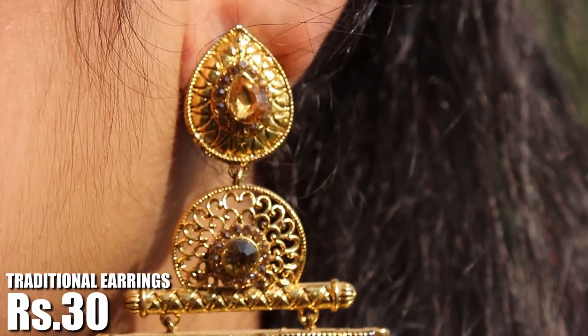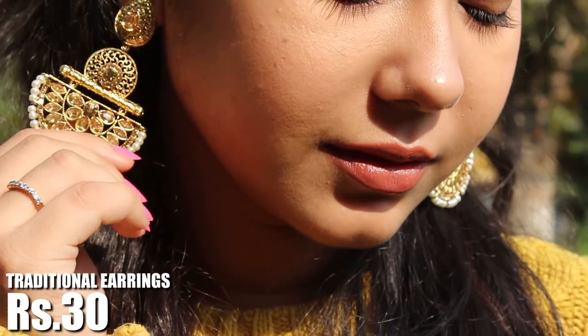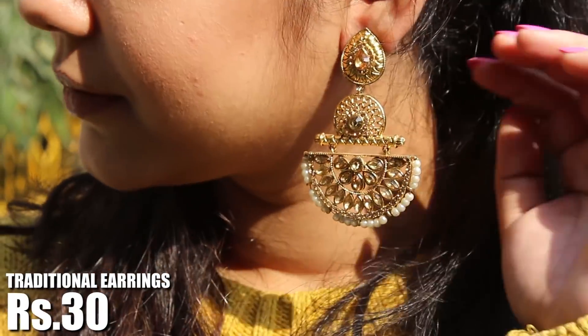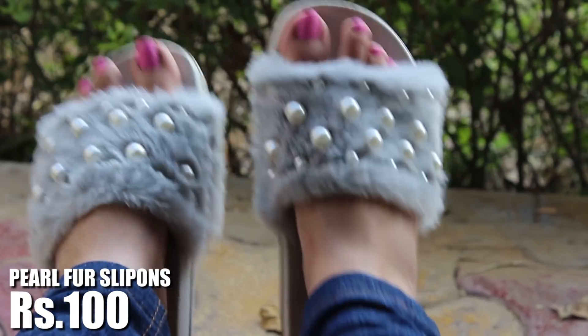Next up, I got these beautiful traditional golden earrings. I fell in love with the layered design and the fact that they're not at all heavy on my ears. Such stunning earrings for 30 rupees were a total steal.